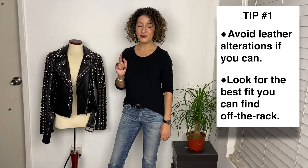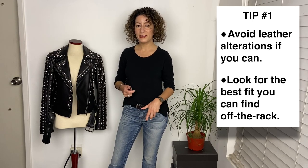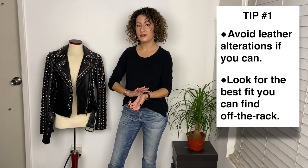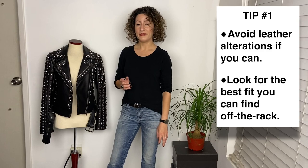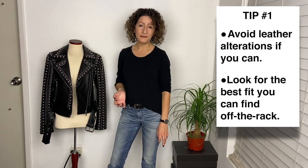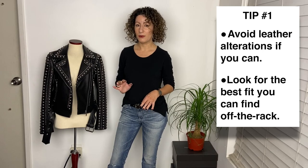Tip number one: you don't want to have to alter leather if you don't have to. Especially when it comes to leather jackets, there are usually zippers on the sleeve — you really don't want to have to alter that. It can be expensive and it can be difficult, so your best bet is to try and find the best fit you can right off the rack.